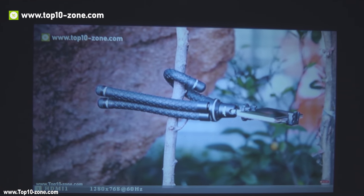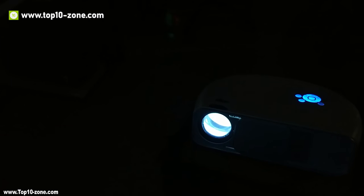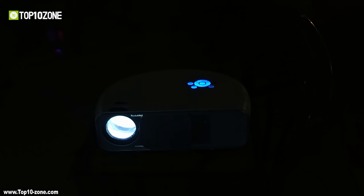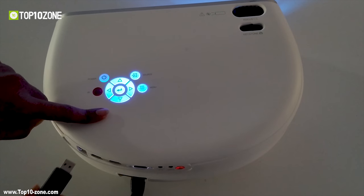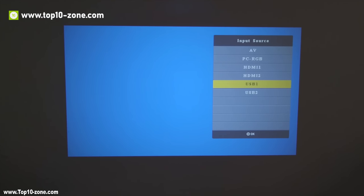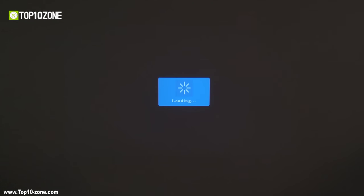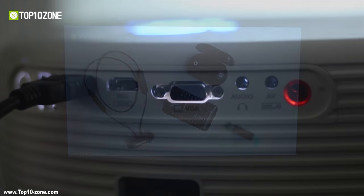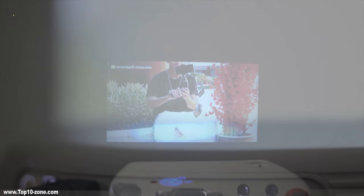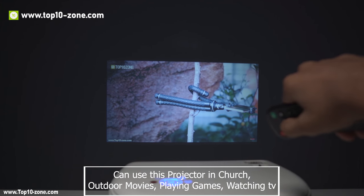It has keystone correction and a focus wheel to make the image rectangular and clear. Its advanced fan cooling system delivers fast heat dissipation for extended use. You can easily connect it with iPhone and iPad using an external HDMI to Lightning cable, or for Android phones, an external HDMI to MHL cable. You can use this projector in church, outdoor movies, gaming, TV watching, and other presentation purposes.